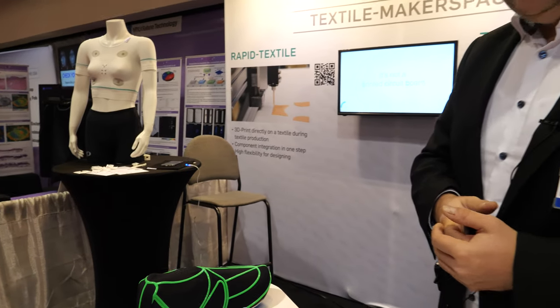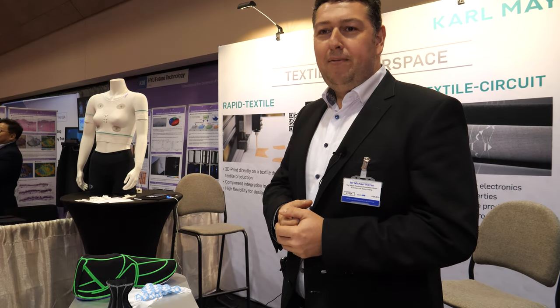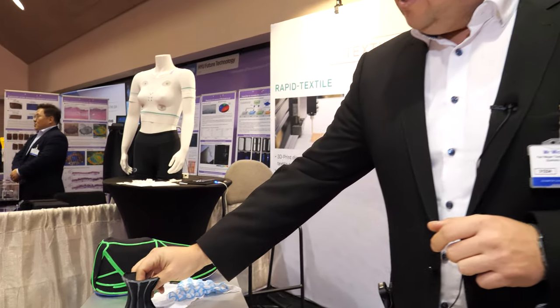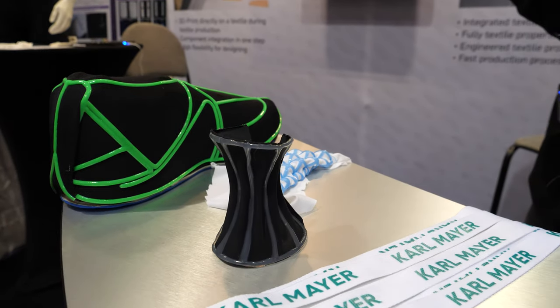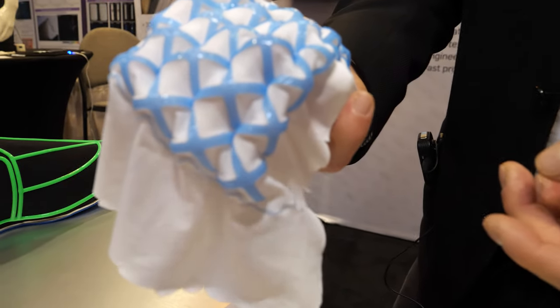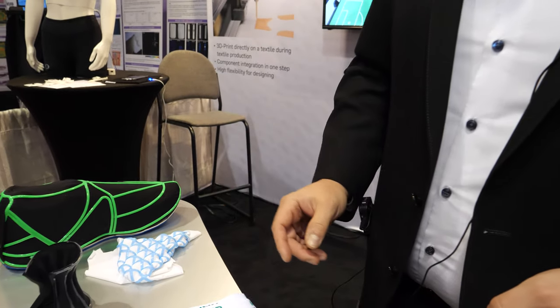Is it just that it looks cool, or is there something useful about it? It looks cool, and it's a good combination to bring the textile into the next dimension — for an engineered textile to create a shoe, or even a breast support structure. It makes the material stiff. You can also create shapes — these are experiments done directly on the machine. For the shoe industry, you can print brand names, logos, or your own name directly on the shoe during textile production. It makes it very flexible and easy for production.